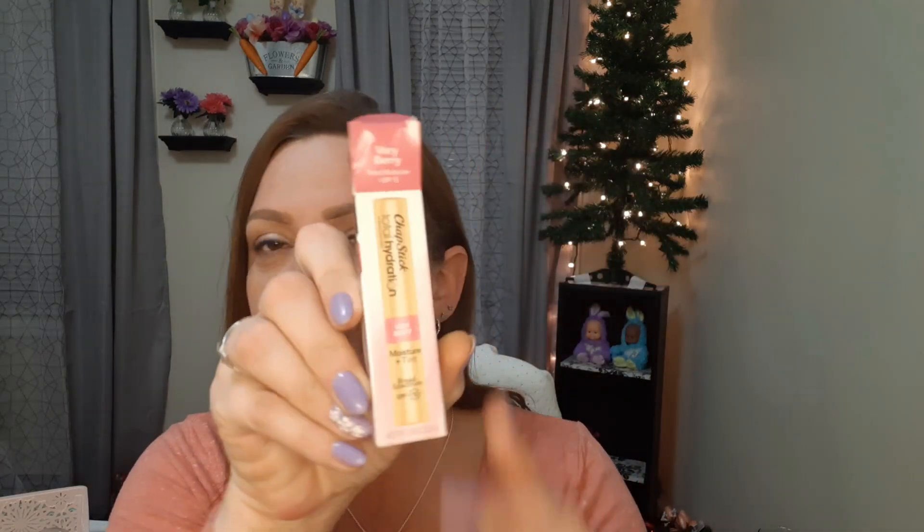I also found some other really cute stuff. This is Chapstick Total Hydration — it has a tint to it and they had different colors. This one is called Very Berry. You can see there's a tint to it and I have it on — it feels so good, just like chapstick with a little bit of color. It has a really nice moisturizing feeling on the lips. So far I like it.